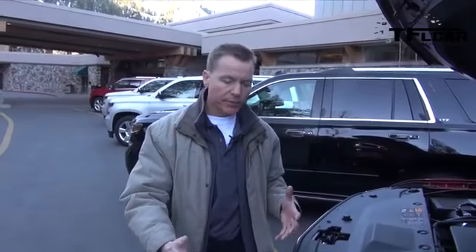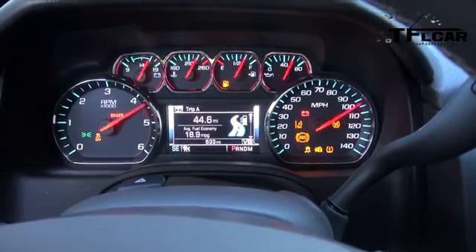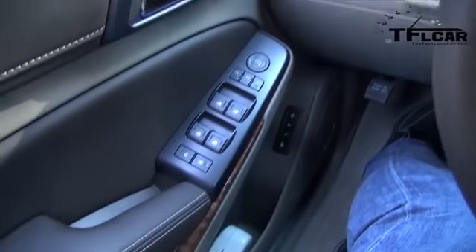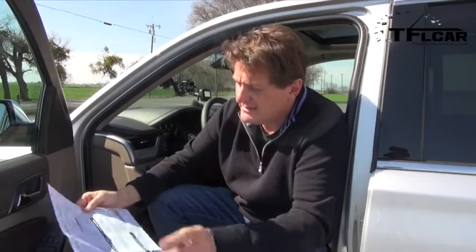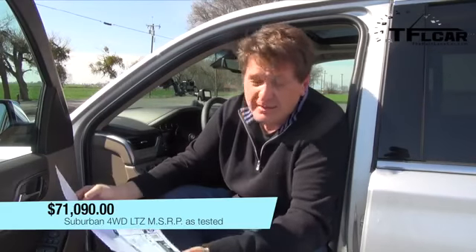They've added electric power steering, which makes parking-lot maneuvers great, and highway build-up feels really nice. The interior of the new Suburban and Tahoe is a genuinely nice place to be — they've modernized it and added a lot of safety technology: lane departure warning, blind spot monitoring, basically everything you'd want in a large, luxurious vehicle. This particular Suburban starts at $64,000 and as optioned I'm at $71,000 — a lot of money, but also a lot of vehicle. The Tahoe is about $3,000 less.